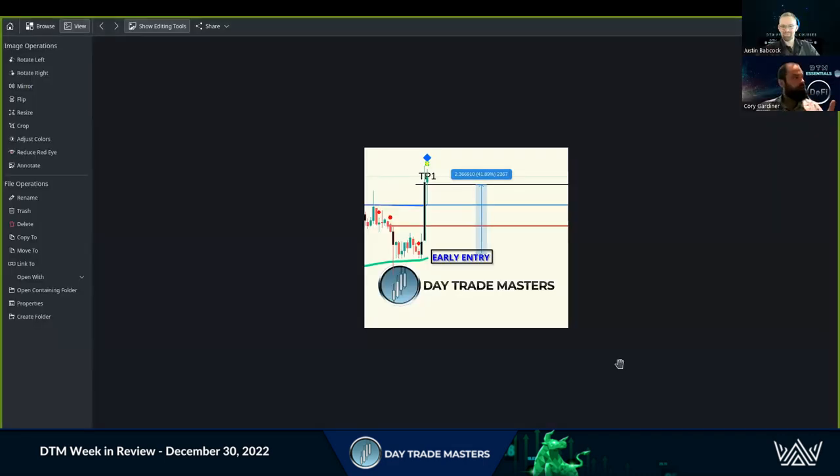Welcome to DTM Week in Review with Justin and Corey. Quite a week it was. I'm going to dive right into it. We started a new messaging strategy, basically posting updates.